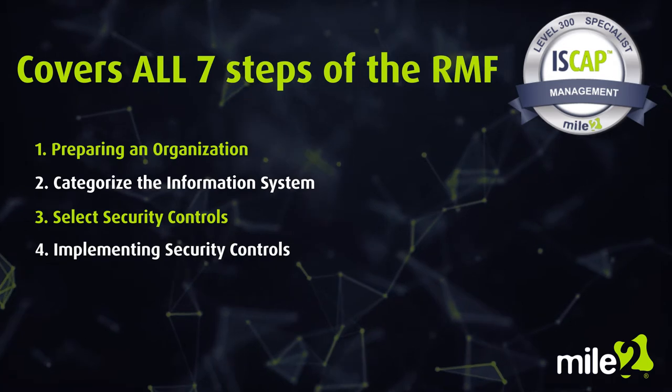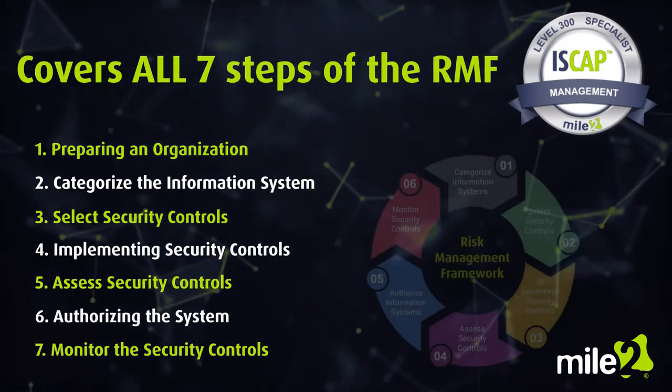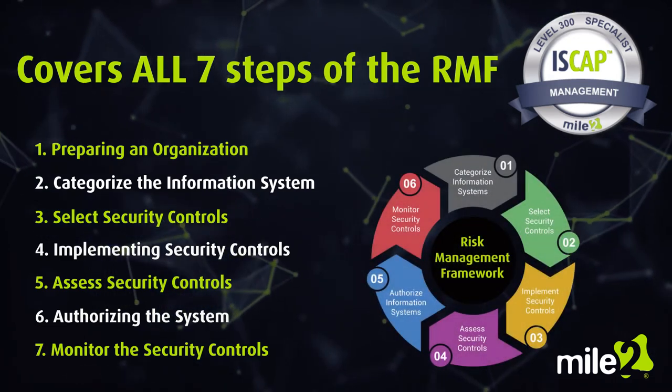Implementing security controls, assessing those controls, authorizing the system, and monitoring the controls for continuity, effectiveness, and recording the results.